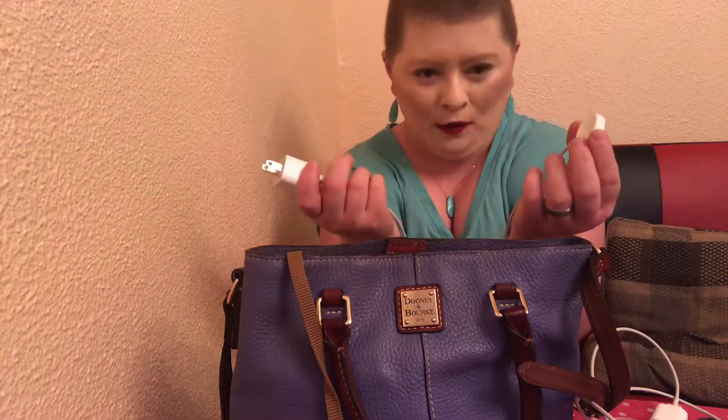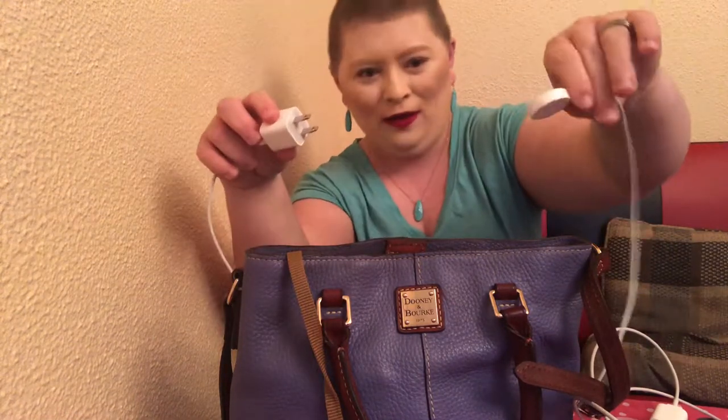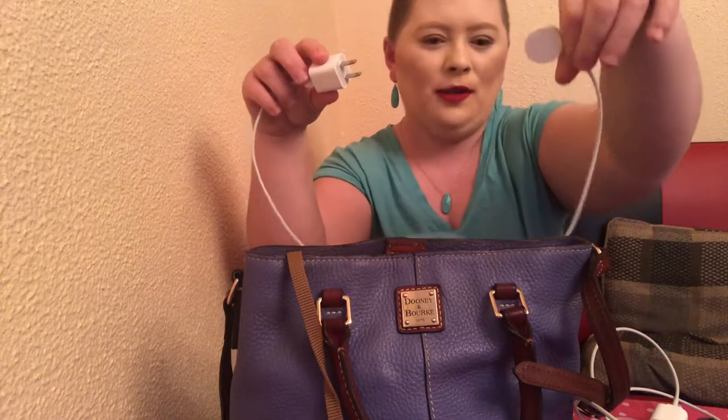I have an iWatch Series 1, and this is the charger for it. When I wear the watch, I always seem to need to charge it when it goes dead. So I carry the charger with me — it's a little circular magnet that goes onto the back of the watch.